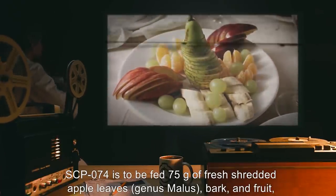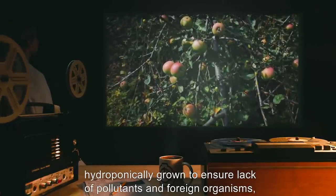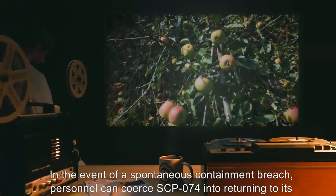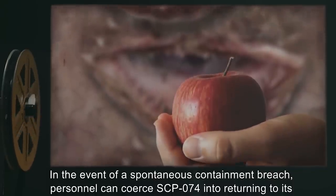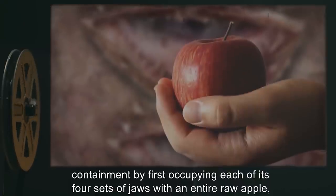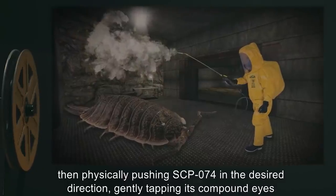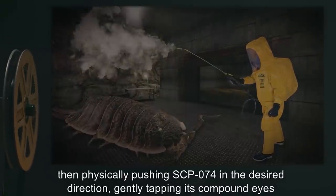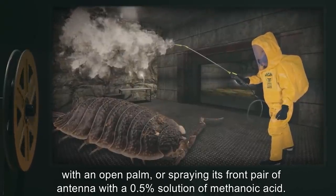SCP-074 is to be fed 75 grams of fresh shredded apple leaves, genus Malus, bark and fruit hydroponically grown to ensure lack of pollutants and foreign organisms, once a day via a mechanical dispenser. In the event of a spontaneous containment breach, personnel can coerce SCP-074 into returning to its containment by first occupying each of its four sets of jaws with an entire raw apple, then physically pushing SCP-074 in the desired direction.